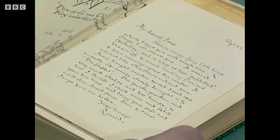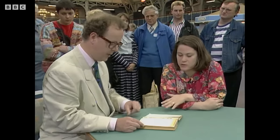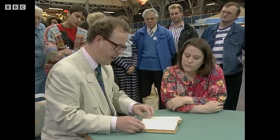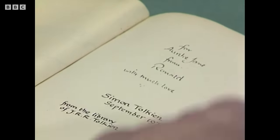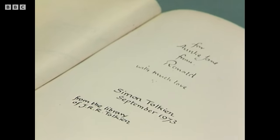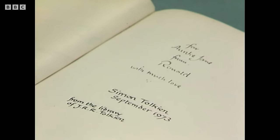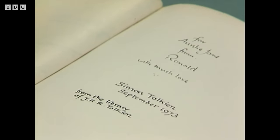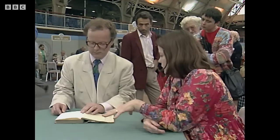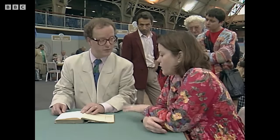So you are related to the Tolkiens? Well, by marriage — my husband is J.R.R.'s grandson. Turning over to the front free end paper, I see another signature: 'For Auntie Jane from Ronald' — I assume J.R.R.'s Aunt Jane. And Simon Tolkien? Yes, that's my husband. The book came to him when J.R.R.'s library was broken up when he died. Simon was about ten so they thought The Hobbit would be the most appropriate book for him to have, because it was a children's book.